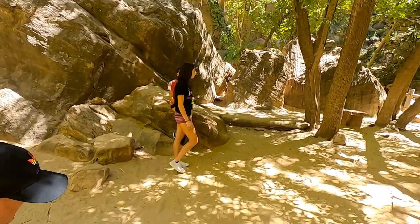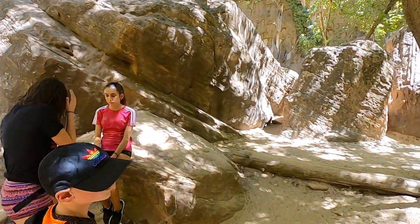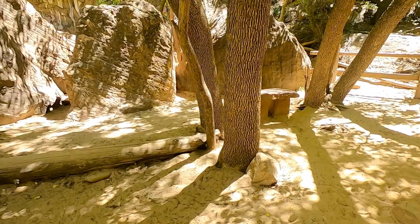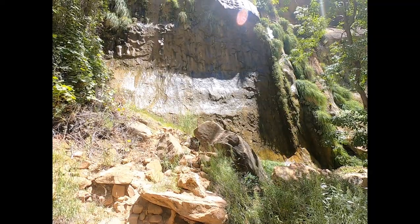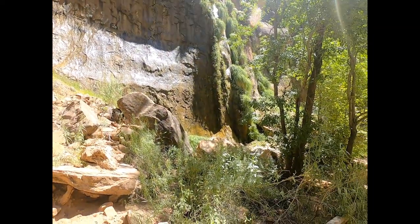Did you see that one? There's a baby squirrel. Where is the baby squirrel? It's a baby squirrel. A weeping rock.